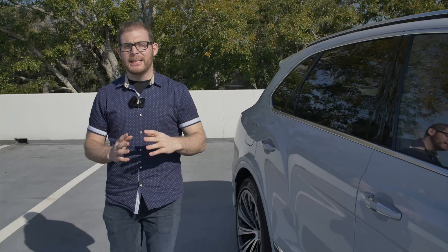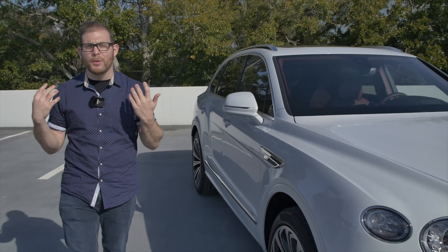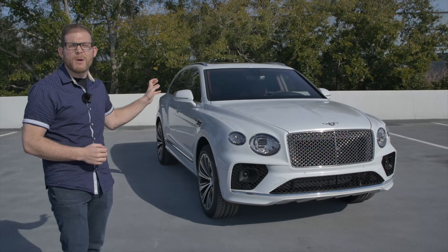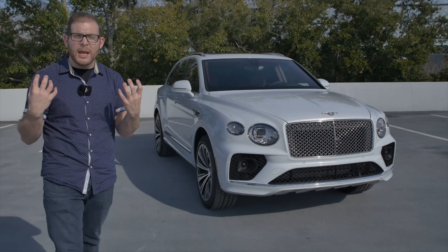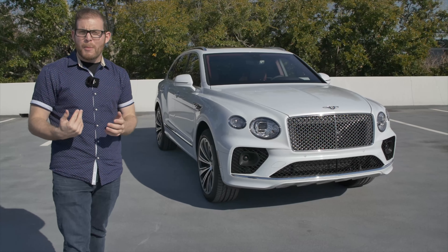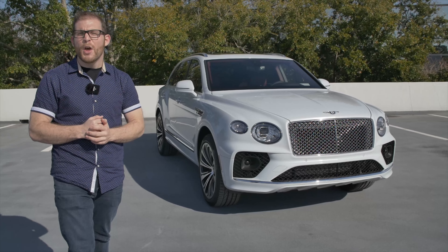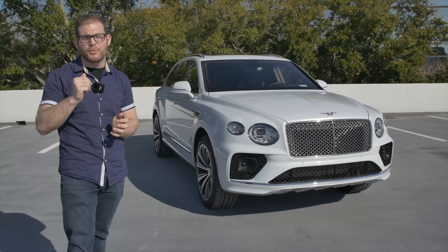That was the 2021 Bentley Bentayga. I'm so happy I could give you a deep dive on this car. I'm going to go and take this on a couple of road trips to really see how well it works as a luxury vehicle, but I'm pretty convinced that Bentley has done a nice job creating one of the most elegant and luxurious SUVs available. They started with a Volkswagen/Audi platform and really made it their own in a way that does feel like a true Bentley. Is it the Bentley I would buy? Probably not — I don't have a family, I'm just a single guy. I'd probably go for a Continental GT or maybe even a Flying Spur. But if you're looking for the ultimate way to chauffeur your family in luxury, the Bentley Bentayga is a really cool option.